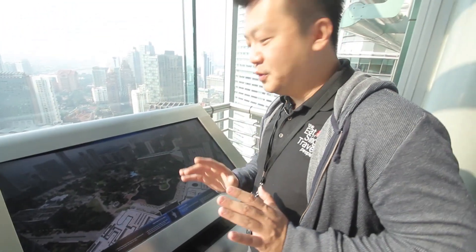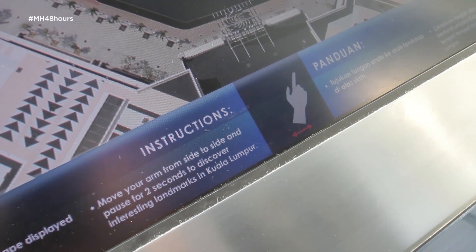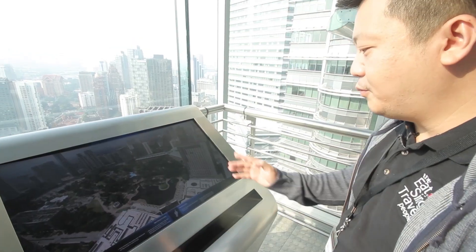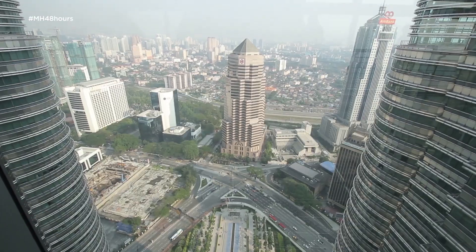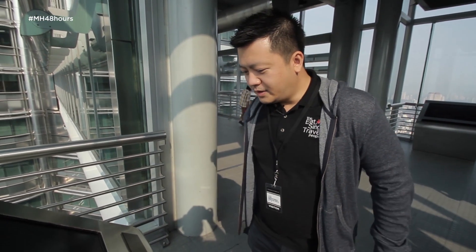This is a really cool tool. It has a sensor here, and if you point it in a certain direction, it will actually tell you about whatever is situated in that area.